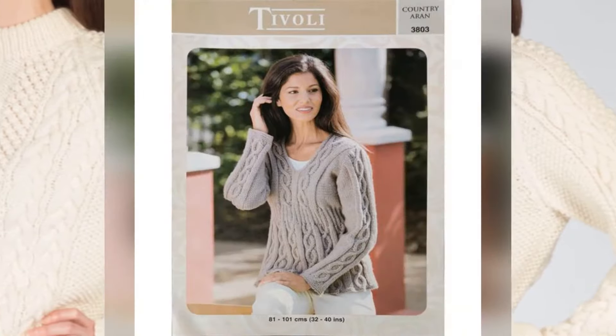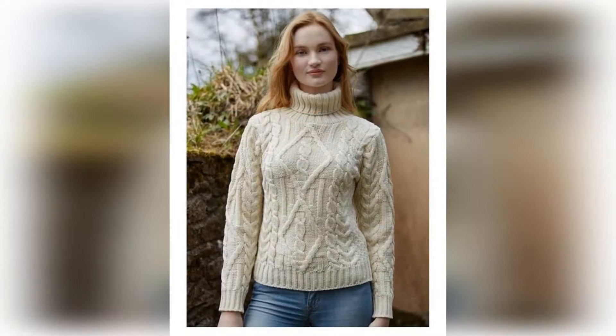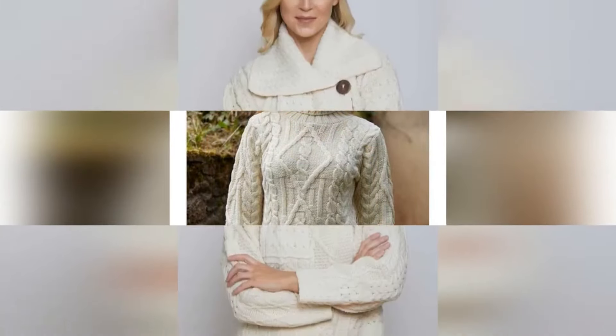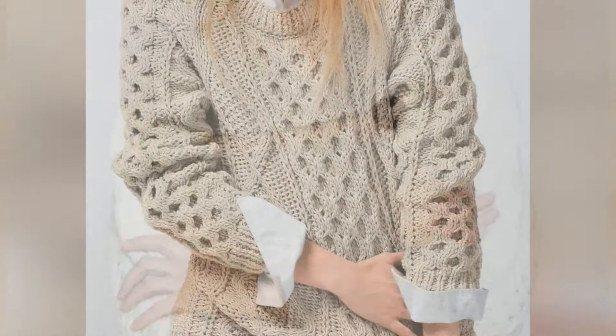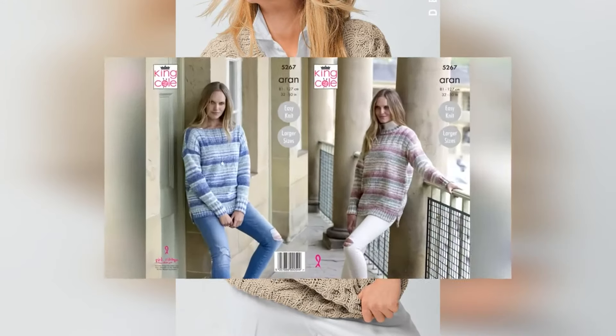Next is the Drop Shoulder sweater. Usually when we take a sweater it doesn't fit well on the shoulder, but if you take a drop shoulder it looks good because it is a proper fitting — it doesn't get loose and gives a very classy look.